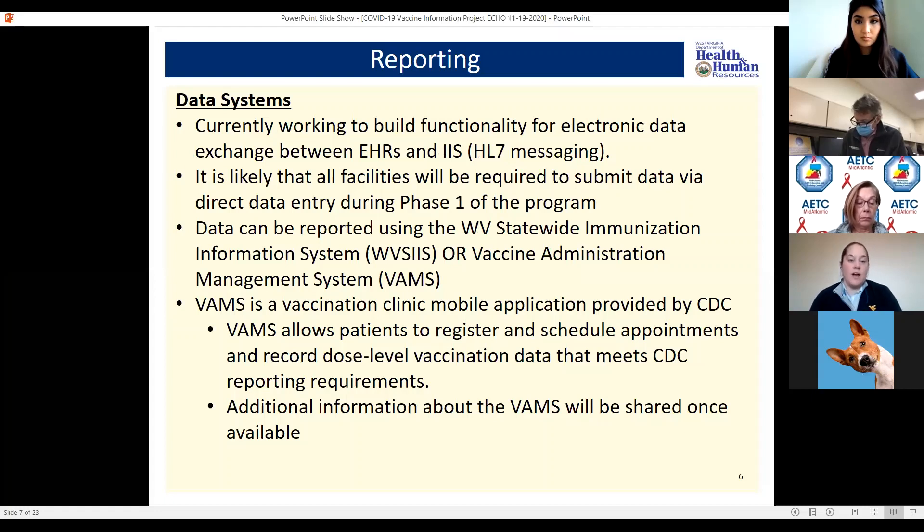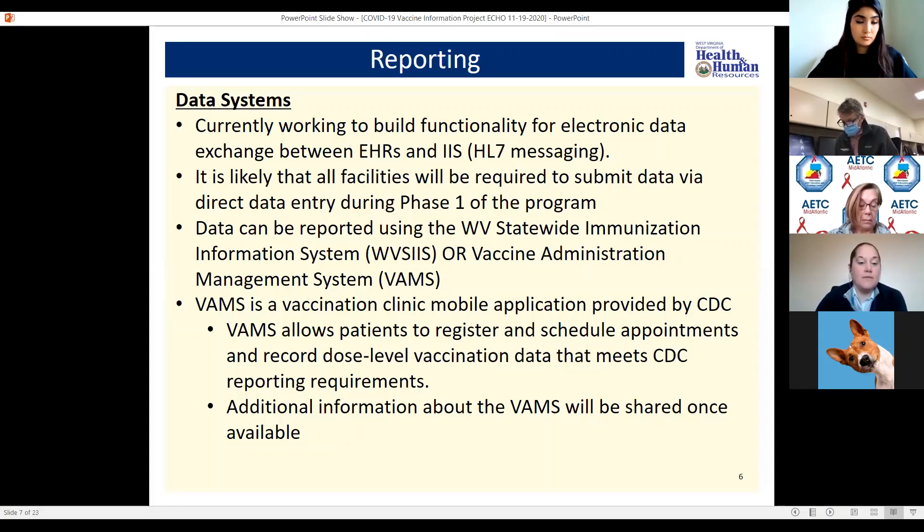For some this may be new — for others they may already be familiar with the West Virginia Statewide Immunization Information System. There is also a newer system created through the CDC called the Vaccine Administration Management System, or VAMS. That is a vaccination clinic mobile application that allows patients to register and schedule appointments and also records vaccine data that meets CDC reporting requirements. If you are looking at administering vaccines and haven't already heard about this, I'd encourage you to reach out — there are webinars being launched and we had a CDC team here in West Virginia this week asking them to share this information with those on the front lines.